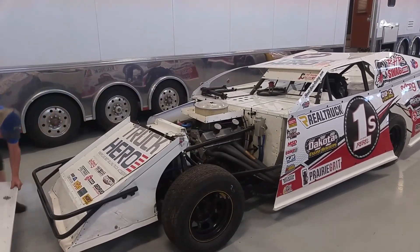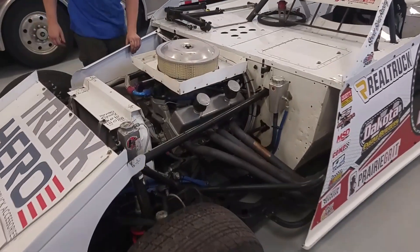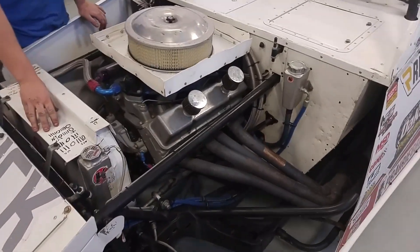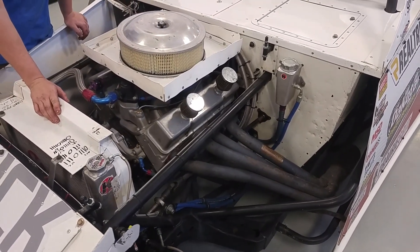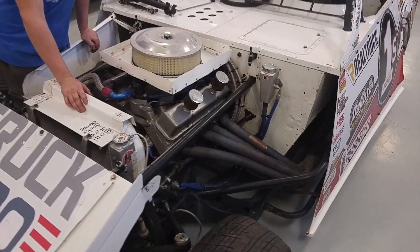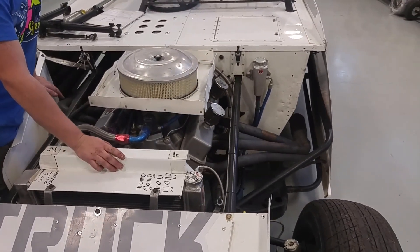It's a Dakota Engine Builders concept motor. We get it right here in town, with 25 nights on it. You can tell that I change oil every three to four nights — it's very well maintained. Definitely a lot of power, smooth power.